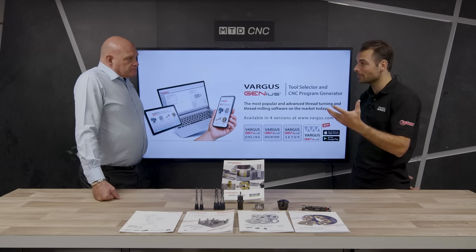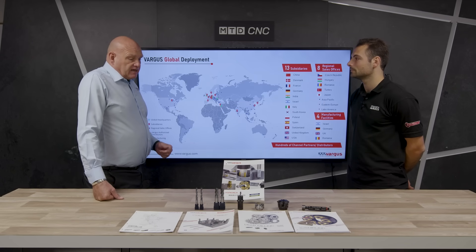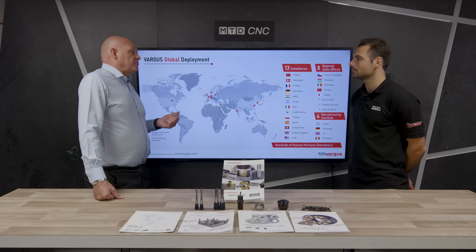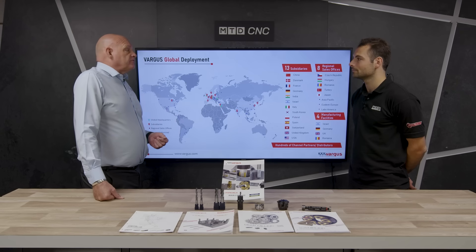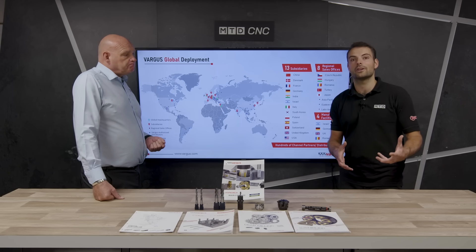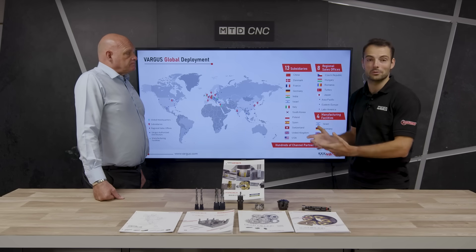Vargas products are available globally. You can get them from vargas.com — they have 13 subsidiaries worldwide, 8 regional sales offices, and 4 manufacturing facilities. Get in touch with one of the subsidiaries or manufacturing facilities and they'll connect you with an engineer. If you want to find out more about Vargas Technologies and how they can help with your production, the information is right there available.